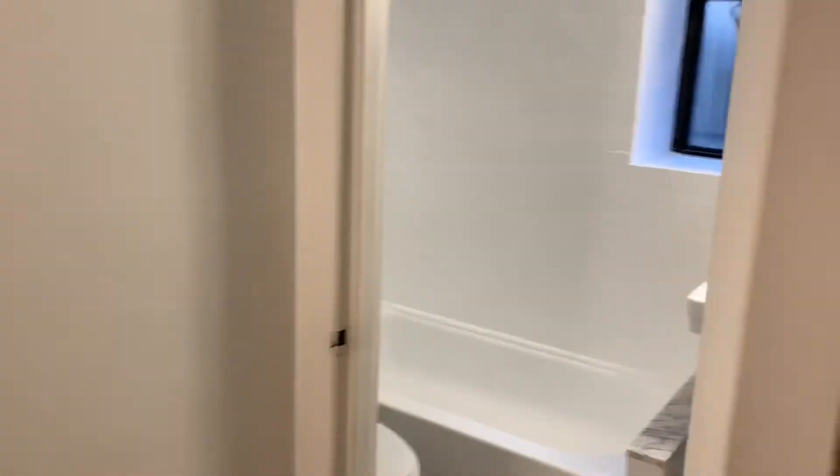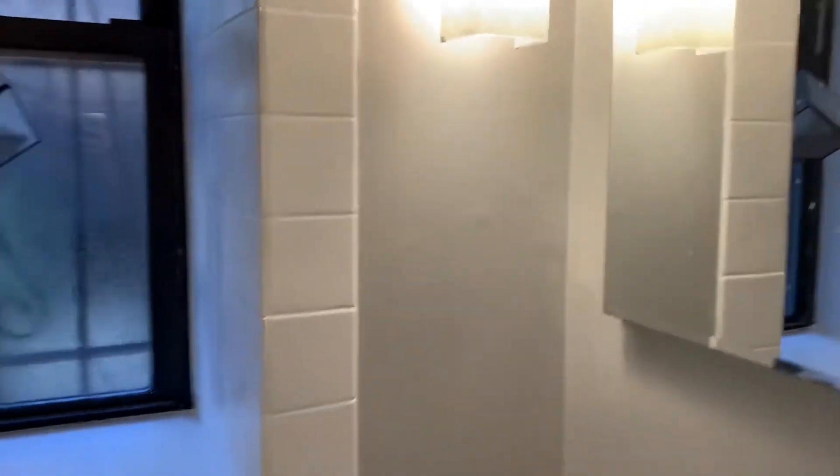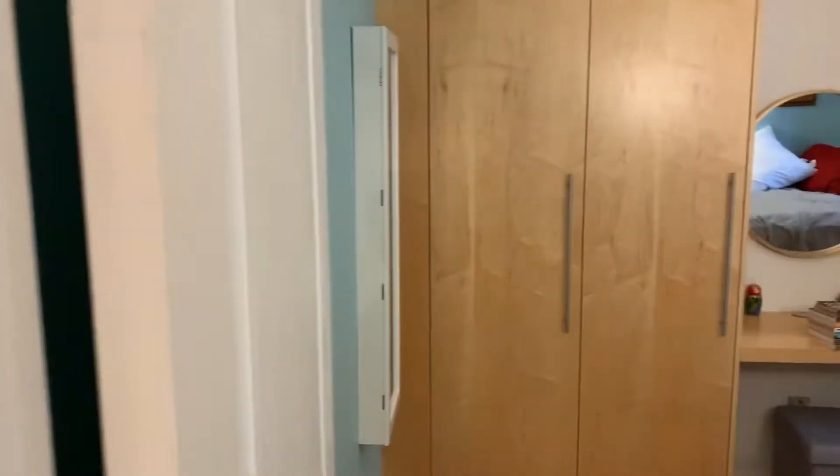The owner fixed up the deck, painted, and resealed the exterior door. They also reglazed the tub and the tiles, did some paint touch-ups, and put in built-in custom shelving for two people when they moved in, as well as track lighting.